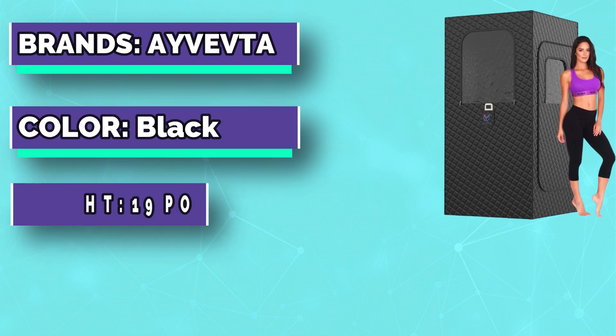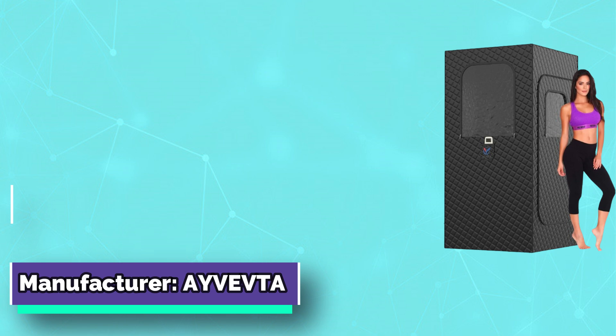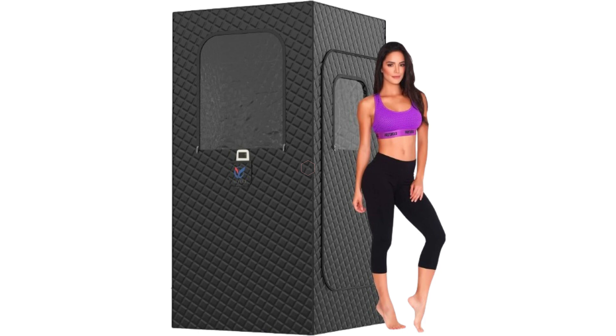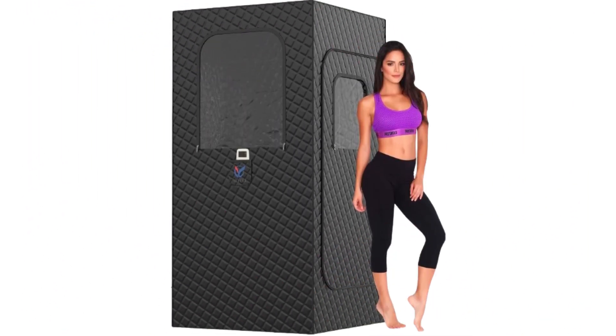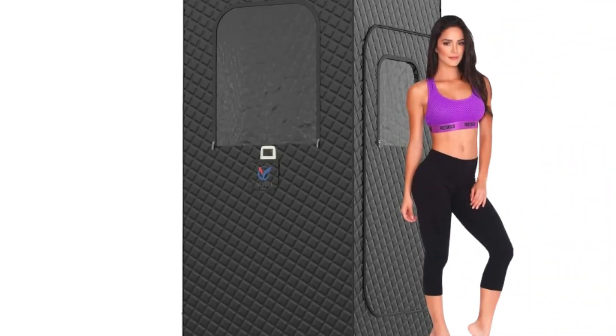The far-infrared sauna is heated by a built-in carbon crystal heating plate. There are three carbon heating panels, and each heater is precisely placed for even, steady heat. It can be heated within just 5 minutes. Far-infrared sauna is a dry sauna — all you need is a towel to wipe off the sweat.